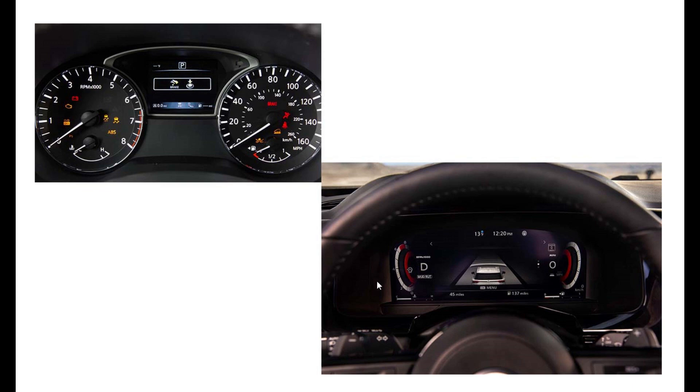There's now a full digital instrument cluster. The old cluster with its speedometer, tachometer, and mini screen is gone. The digital dash is available on Platinum models — so the question is what lower S and SV trims will get. I'd be shocked if any base Infiniti QX60 doesn't get this by default. One interesting thing to note: this is a Pathfinder, but it has paddle shifters — so you can actually shift through all nine gears manually.